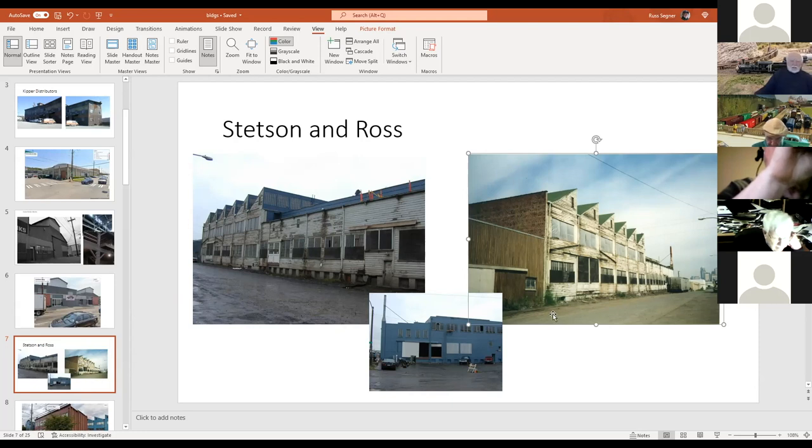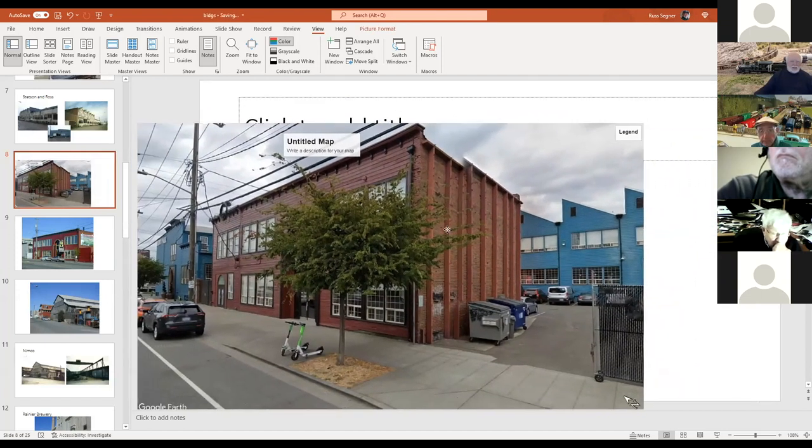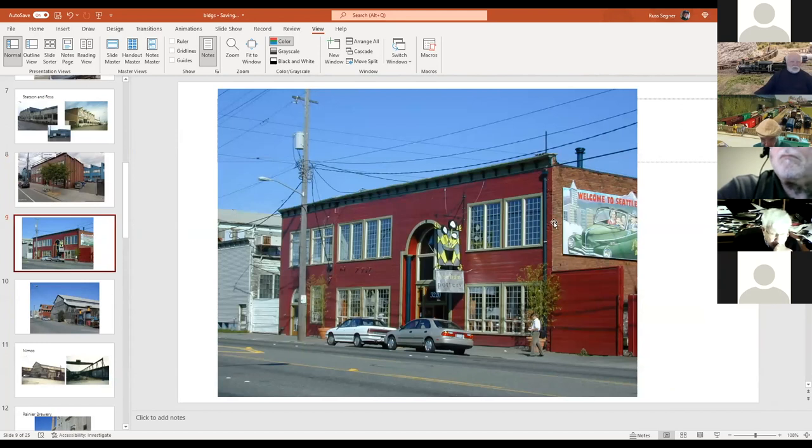There's trackage along here. Today this is an antique mall — you can see the original buildings including the sawtooth building. They're all interconnected but radically different in appearance. This is what it looked like when it was being converted to an antique mall. You'd never know it was an industrial building, except the big windows sort of give it away.